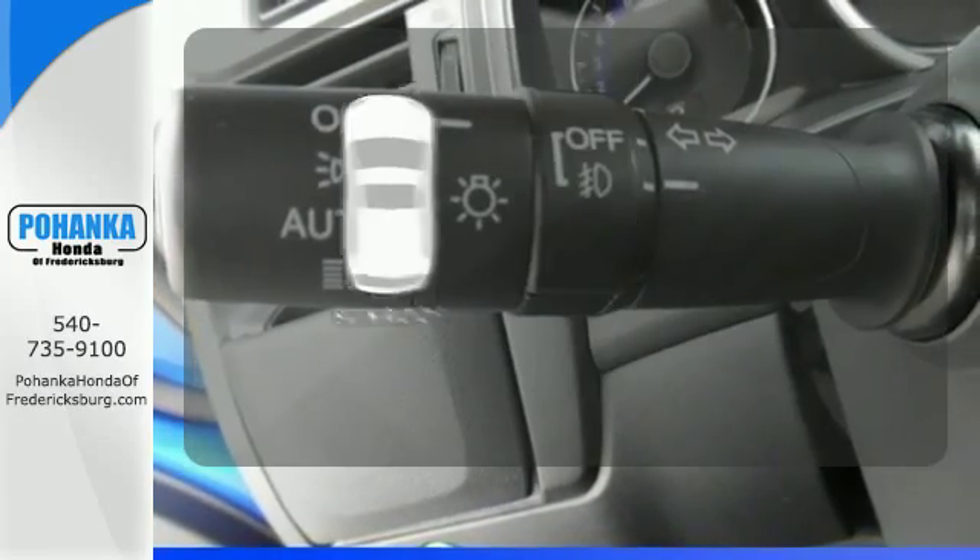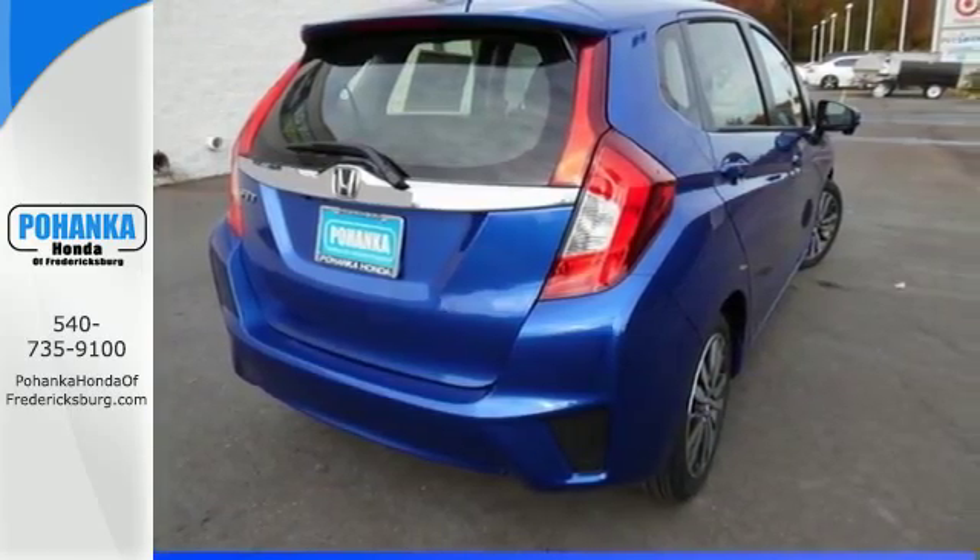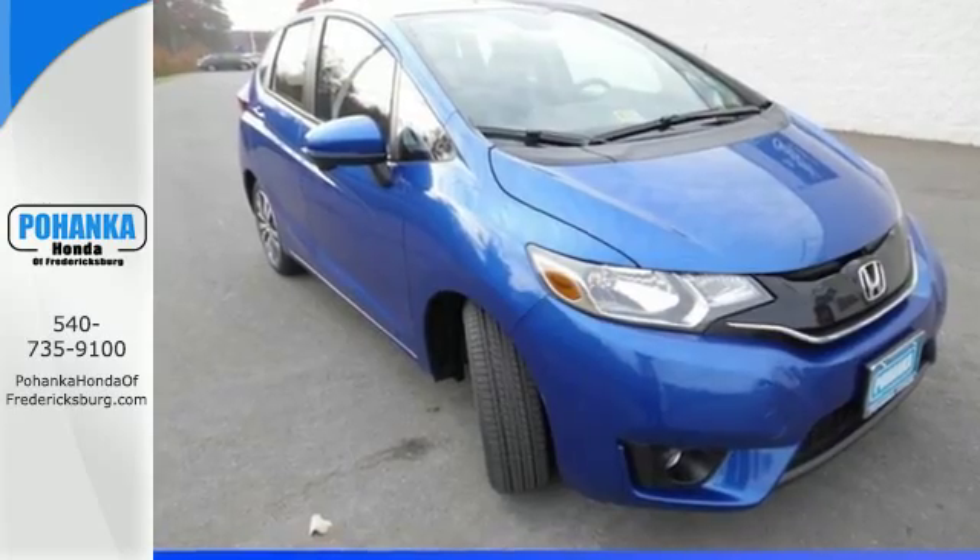The sunroof gives you fresh air for your drive. Be captivated by the new standard in AMAZING. Give this Honda Fit a test drive today.